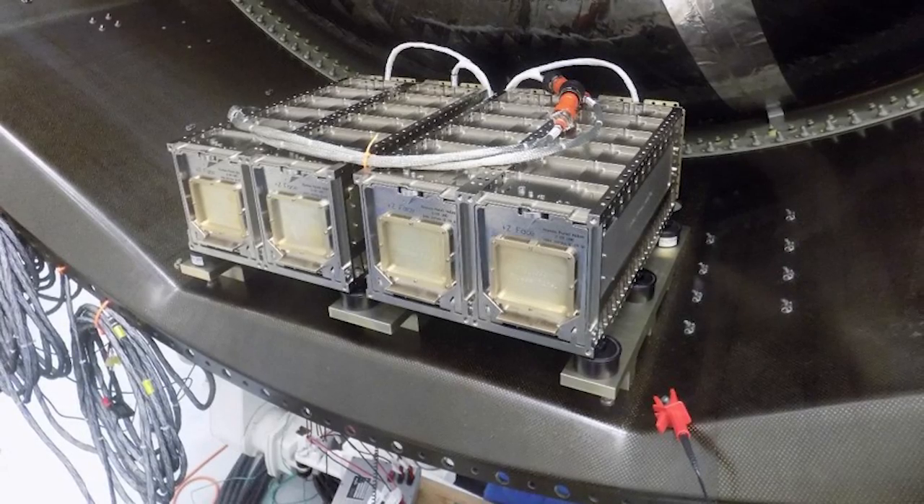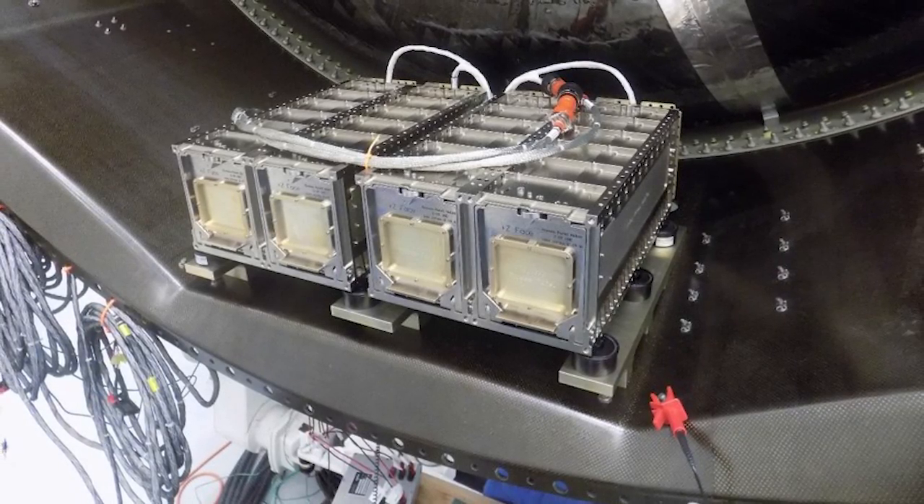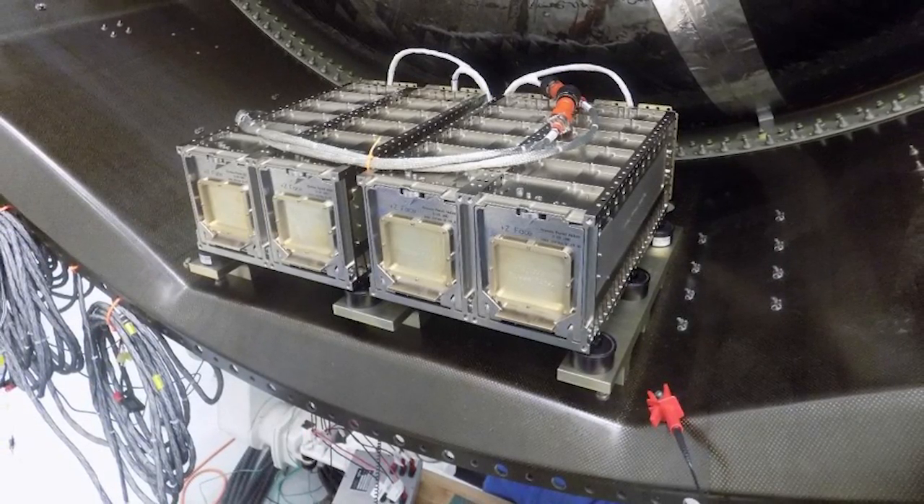So we are what's considered a secondary payload. The Cygnus goes to the space station — we do not. We deploy just below the space station.